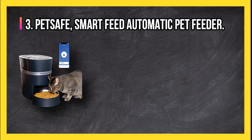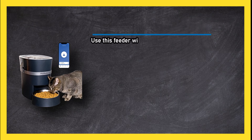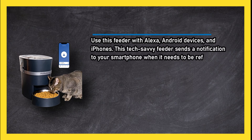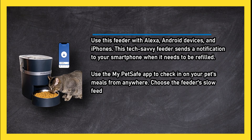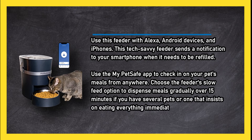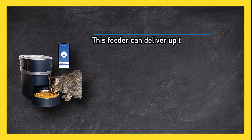At number three: the PetSafe Smart Feed Automatic Pet Feeder. Use this feeder with Alexa, Android devices, and iPhones. This tech-savvy feeder sends a notification to your smartphone when it needs to be refilled. Use the My PetSafe app to check in on your pet's meals from anywhere. Choose the feeder's slow feed option to dispense meals gradually over 15 minutes.